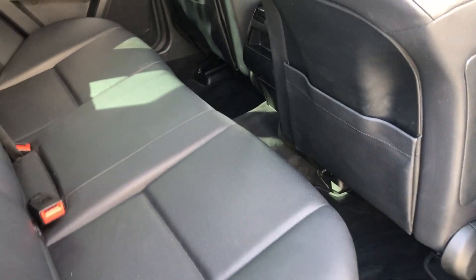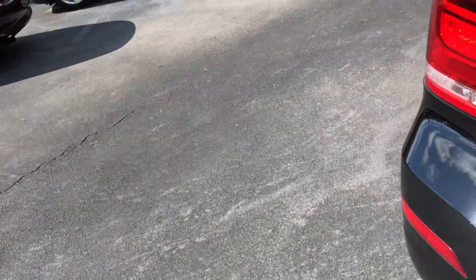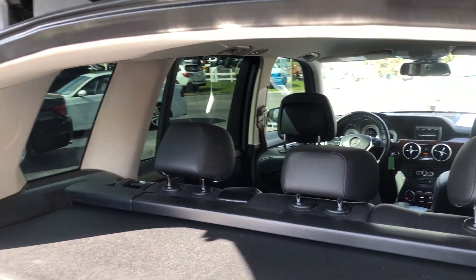In the back it's just as nice, with the cargo cover and rear air for the rear passengers as well. Clean cargo area with the Mercedes-Benz original first aid kit included and child seat anchors.